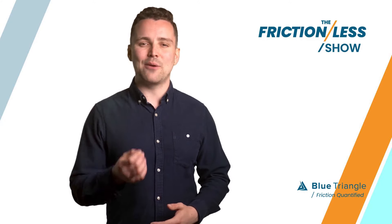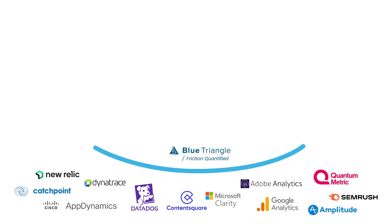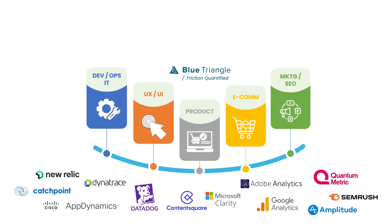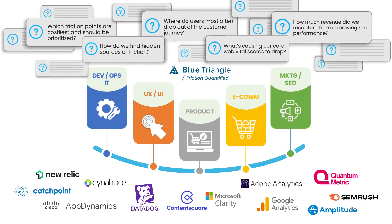In fact, this is why our show sponsor is Blue Triangle. Their platform works with your existing tools and unites your teams around delivering a frictionless digital experience. How? By answering the business outcomes questions your other tools can't.